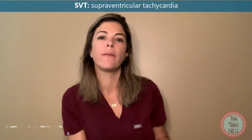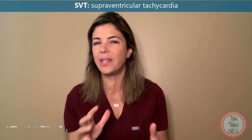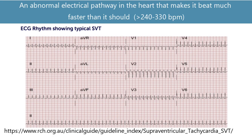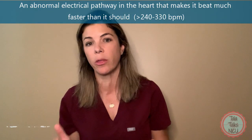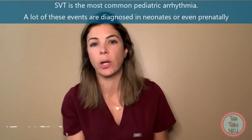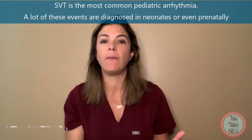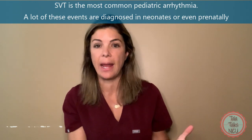So what is SVT? SVT stands for supraventricular tachycardia and it's basically an abnormal rhythm in the heart. There are loads of different ways that abnormal rhythm can happen, but effectively the abnormal rhythm makes the heart beat much faster than it should, normally between 240 to 330 beats per minute. SVTs are the most common pediatric arrhythmia and a lot of these do present in the neonatal period — sometimes they even present prenatally, so a fetus may have a very rapid heartbeat that ends up being an SVT.